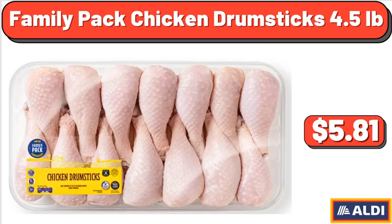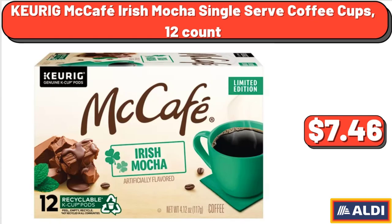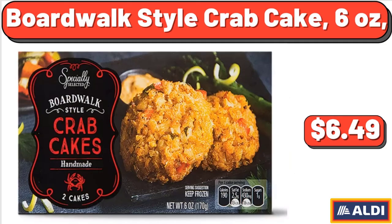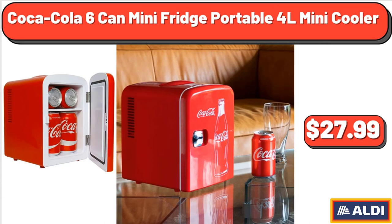Family pack chicken drumsticks, 4.5 pounds: $5.81. Churig Macaith Irish mocha single serve coffee cups, 12 count: $7.46. Coca-Cola soda 12-pack, 12 fluid ounce cans: $6.99. Boardwalk style crab cake, six ounces: $6.49. Coca-Cola six-can mini fridge portable mini cooler: $27.99.